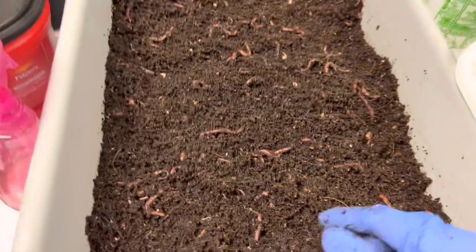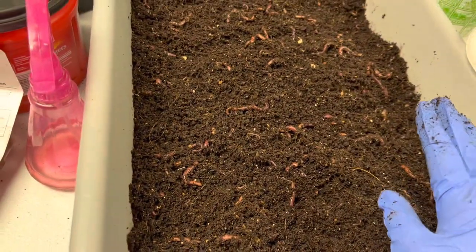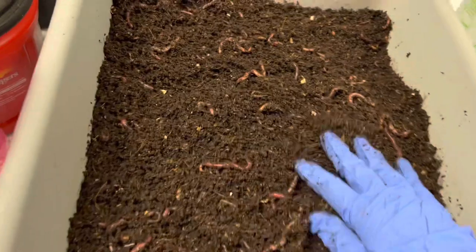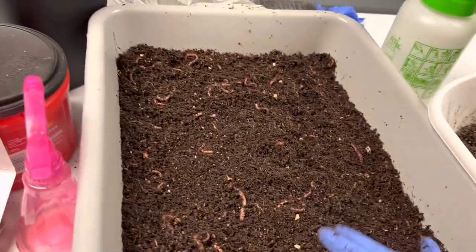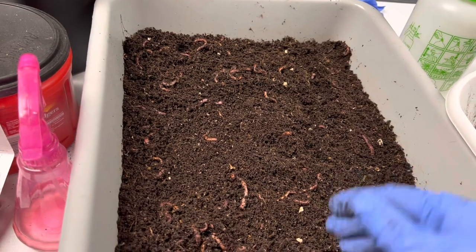I'm gonna leave it uncovered, just gonna let it air dry a little bit while I do other things around here, and then we're gonna get them out of here.